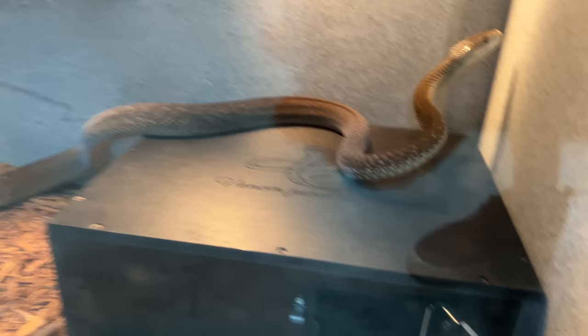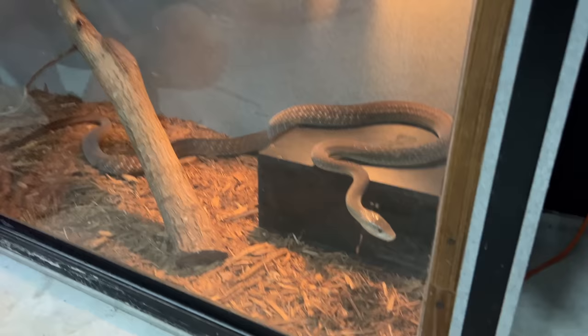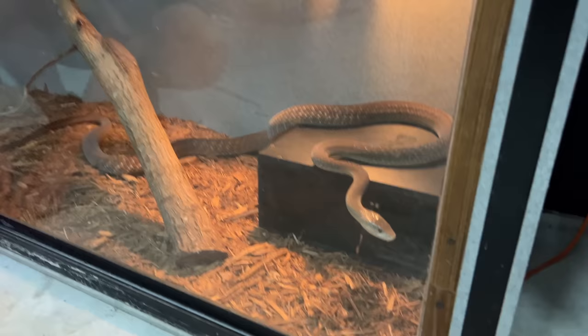Her door is open, her trap box is open so she can hide if she wants, she's got fresh water and a clean enclosure. She looks like she's going to go in there right now — she loves that box. Locked and secure, good to go.